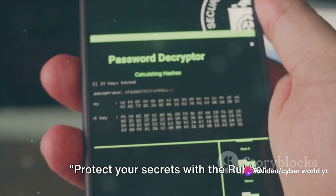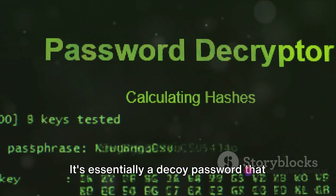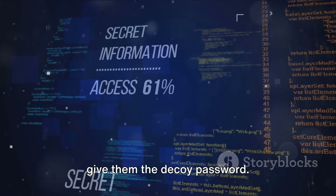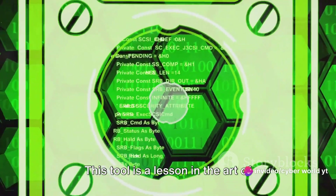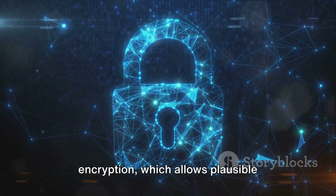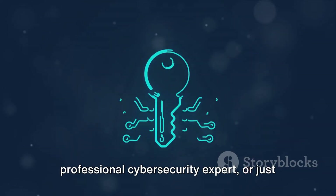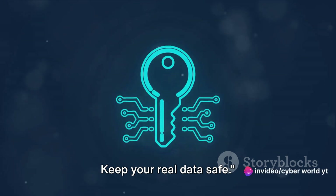Protect your secrets with the rubber hose decryption key. This ingenious device operates on a simple yet effective principle — it's essentially a decoy password that ensures the safety of your real data. If you're under duress to reveal your password, you give the decoy password, which leads to dummy data while your actual important data remains untouched. This tool is based on the concept of deniable encryption, which allows plausible deniability under pressure. Whether you're a hobbyist hacker, a professional cybersecurity expert, or just someone who values digital privacy, the rubber hose decryption key could be a game changer.